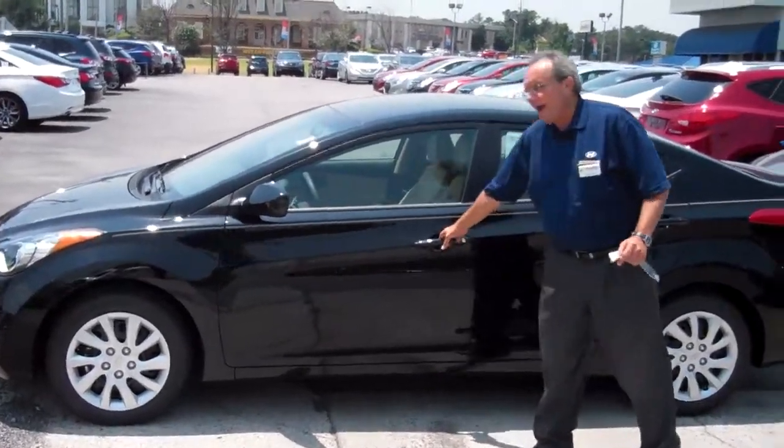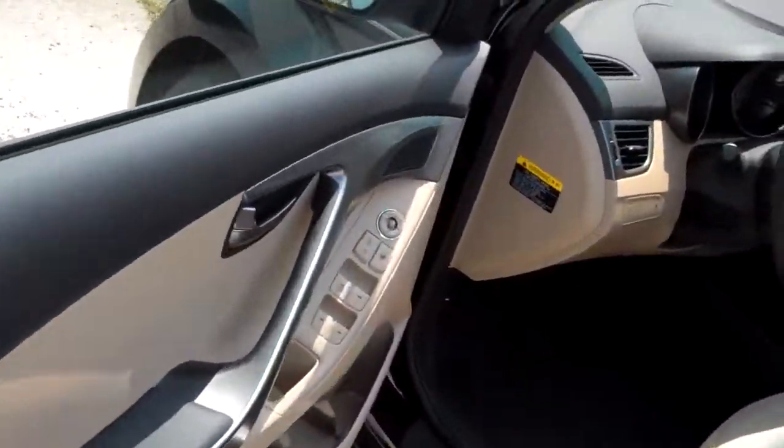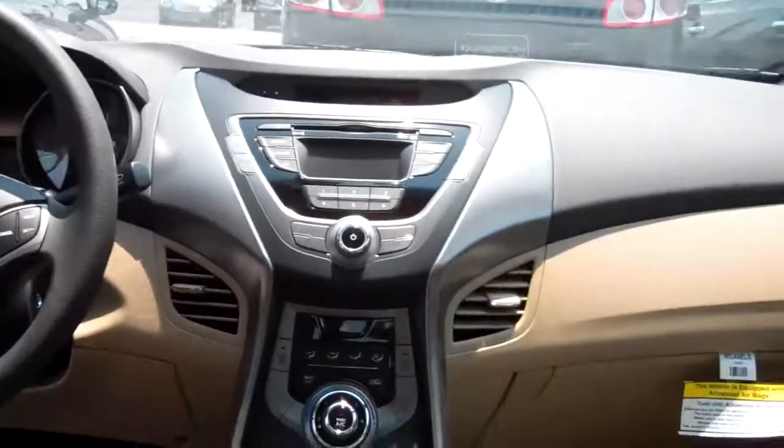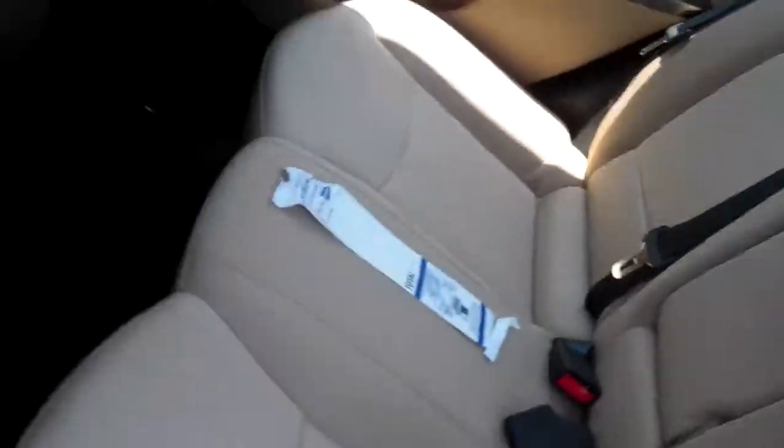Although you still have all your creature comforts — it's got plenty of room in the back seat. You do have the power windows, power door locks, you still have your cruise control, and your radio which gives you three months of XM radio. Very nice, very nice cloth seat.